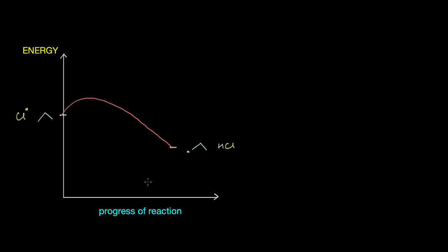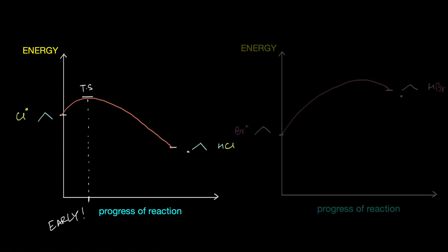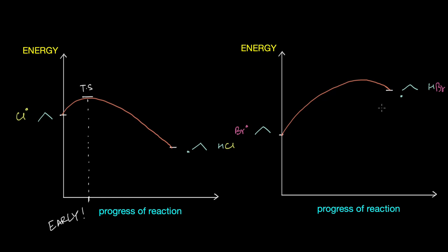In exothermic reactions — like a chlorine radical abstracting a hydrogen atom from propane to form a first degree radical — where there's a decrease in energy, the transition state is achieved early into the reaction. On the other hand, in endothermic reactions where there's an increase in energy going from reactants to products, the transition state is achieved late into the reaction. So what does being early and being late mean, and what are the consequences?